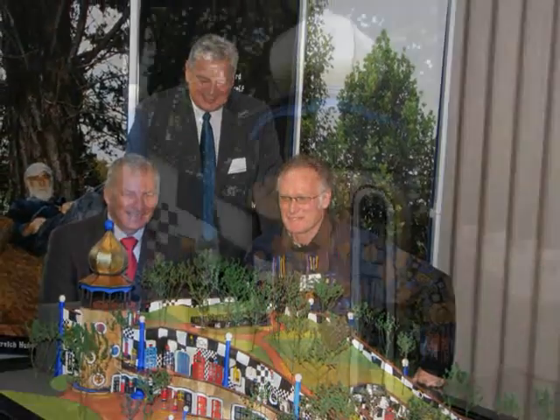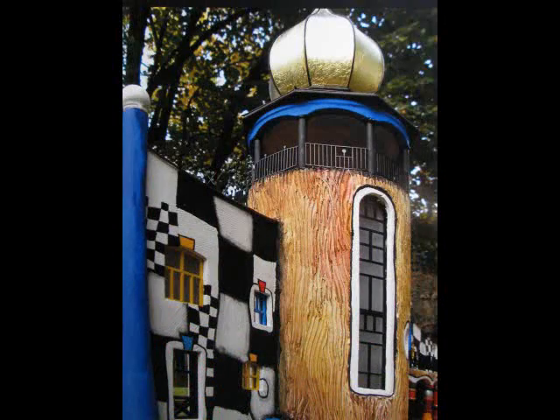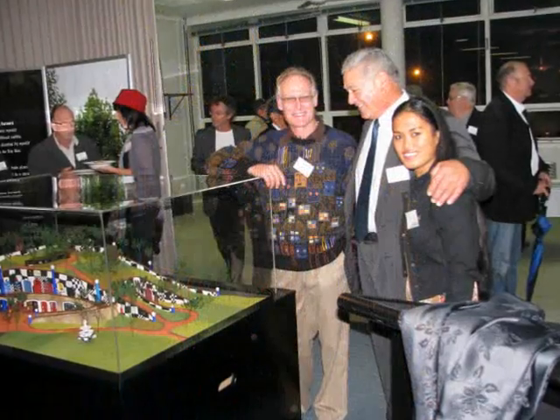Richard Smart is with the Hundertwasser Foundation, and he was the artist's New Zealand assistant, and he's with us. Good morning. Good morning.